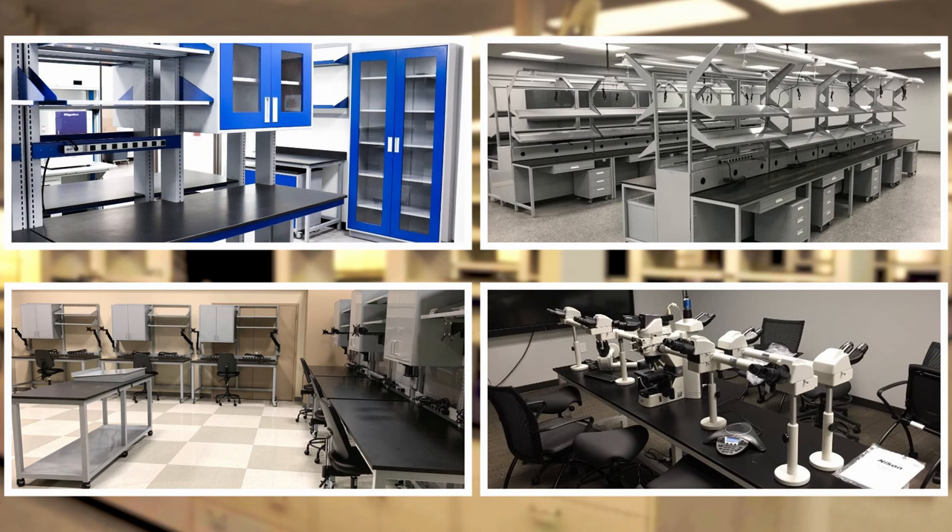With specific space requirements also comes customization. Each laboratory or industrial setting is unique, so we offer a number of options to make each workstation truly your own. For R&D laboratories, it may be specific shelving layouts. For IT and LAN workstations, it could be monitor mounts. And for microscope tables in a classroom, our custom-made lab islands are the best and most user-friendly option.